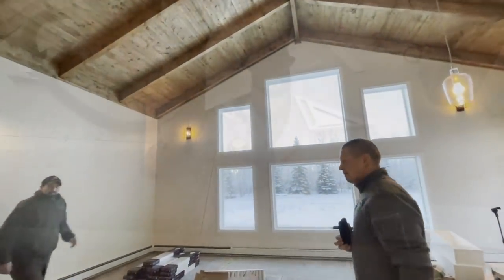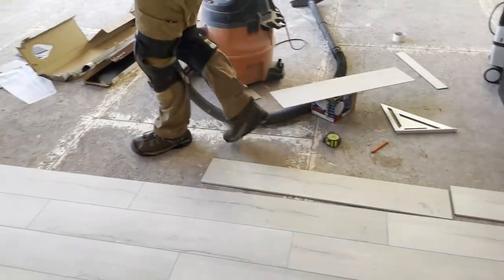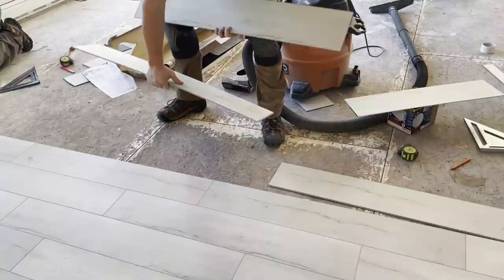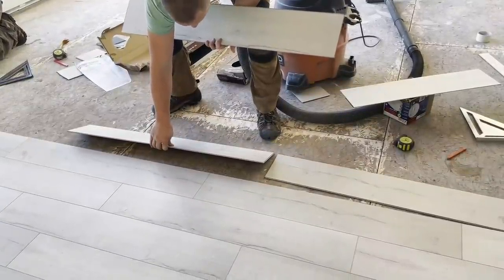The first step is flooring. We're going to go with a vinyl plank flooring. I love it for the easy installation, it's affordable, and most importantly it's family friendly and very durable.